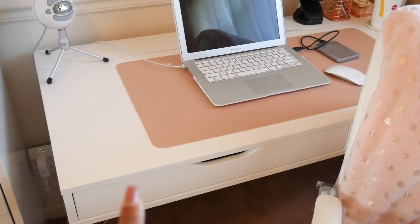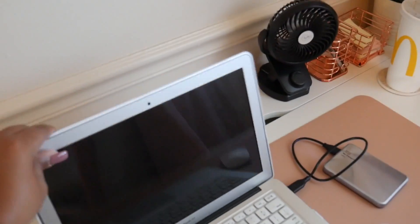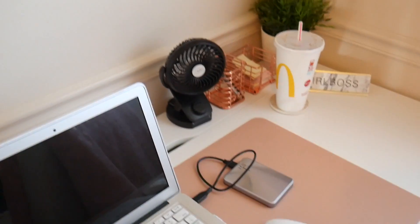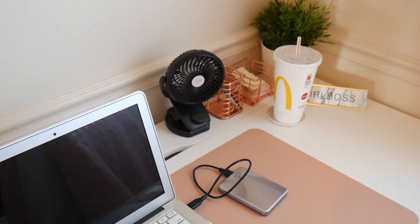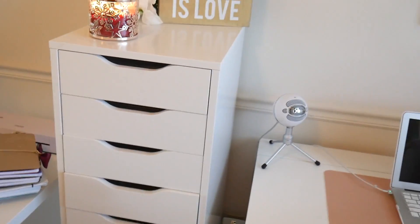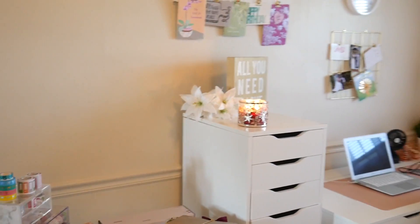One thing I forgot to mention is this is an Alex desk from Ikea, and back here you can put cords in there, but as you can see I do not have that going on. This is pretty much what the room looks like at all times — it's not really messy. It's actually the cleanest space in our apartment because it's in the dining room so it has to be remotely clean.